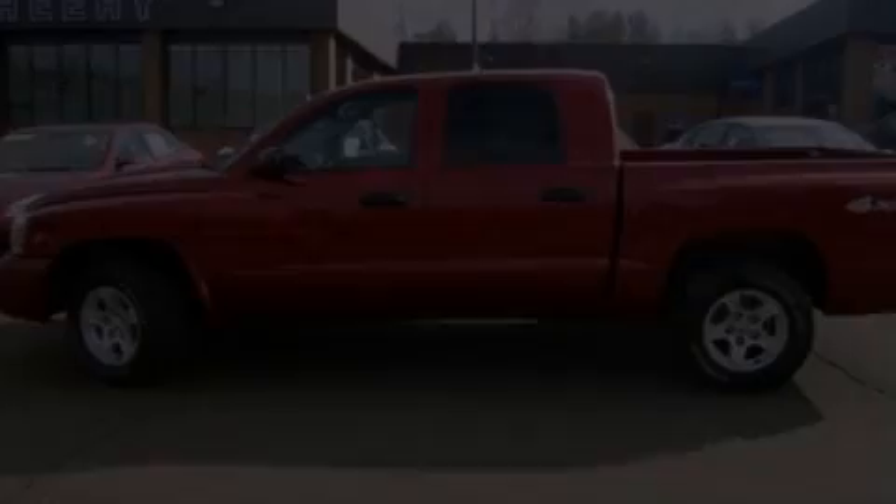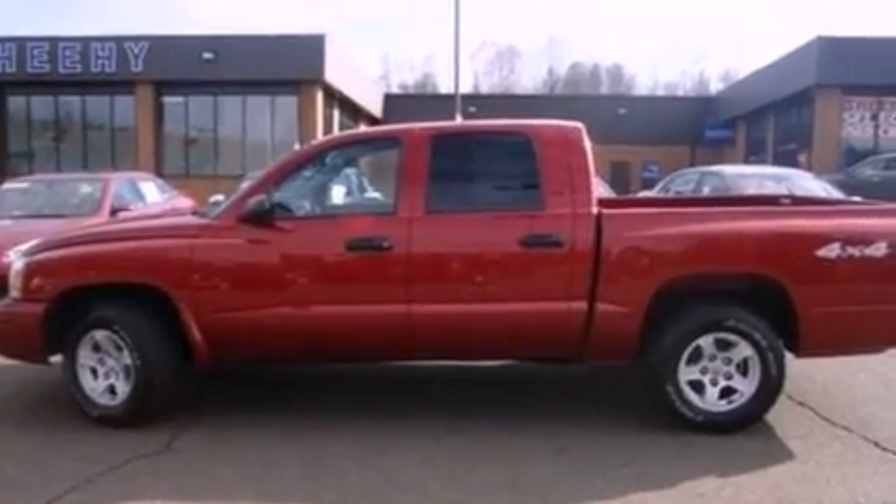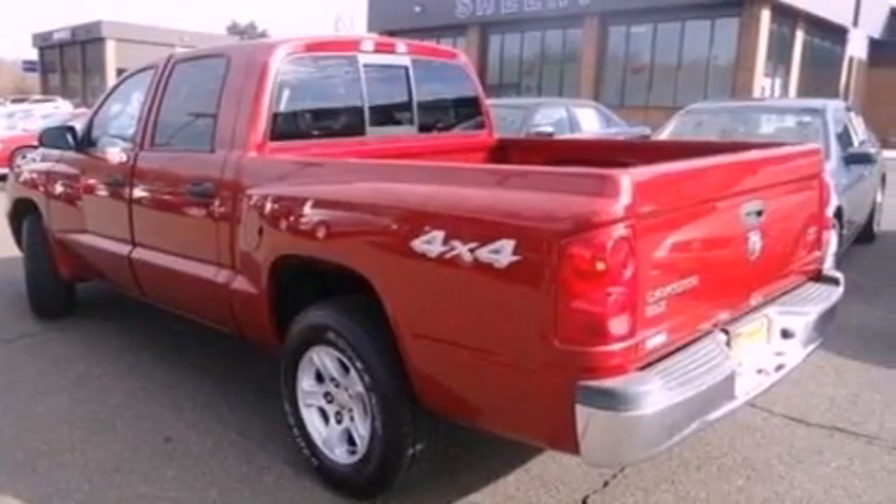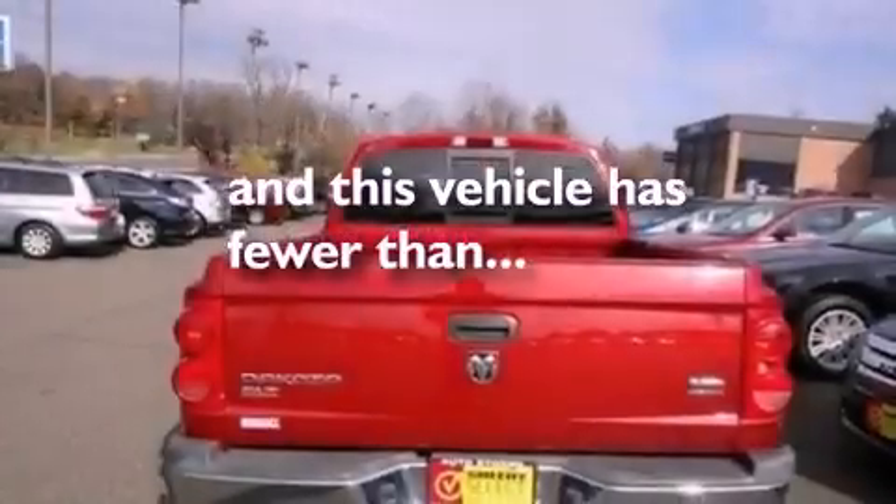All of the following features are included: aluminum wheels, air conditioning, a passenger side airbag, door reinforcement beams, and this vehicle has less than 55,000 miles.